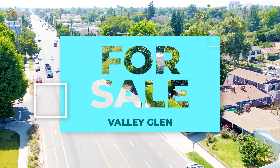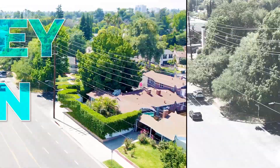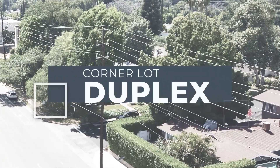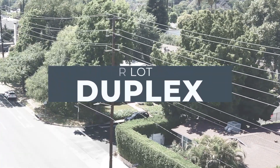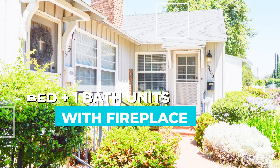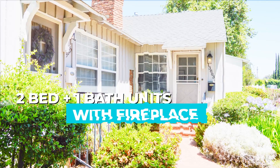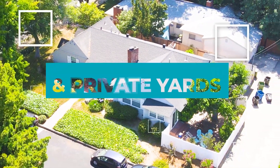Introducing 13803 Burbank Boulevard in the beautiful neighborhood of Valley Glen. This corner lot duplex sits on the border of Van Nuys and Sherman Oaks. This 1949 constructed building includes two two-bedroom one-bath units, each with their own wood-burning fireplace and patio, as well as backyard.